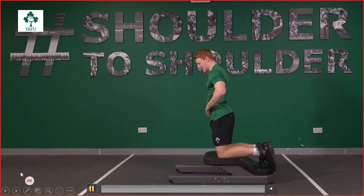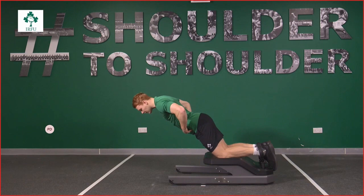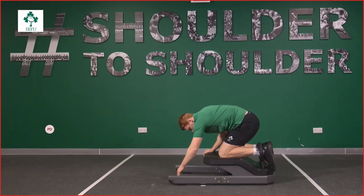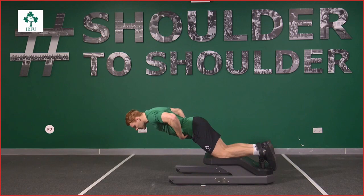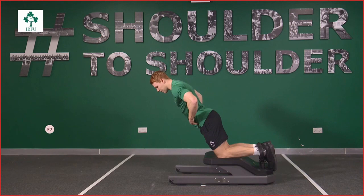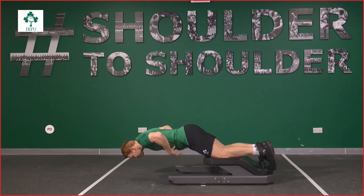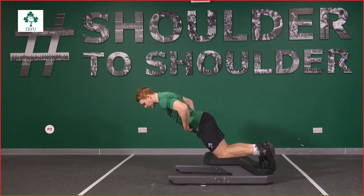The final movement is the Nordic hamstring. Some of us might cringe at this one. If you don't have the equipment, there are ways to build it fairly cheaply, or get a little brother or sister to anchor down on your heels. Keep those hips extended forward on the way down — don't fold over at the chest. Keep the butt tight and moving forward while letting the knee joint continue to open up as slowly as you can, controlling that full range of motion, then protect yourself with your hands at the end. These four exercises help reduce injury likelihood and optimise performance as we return to the pitch.